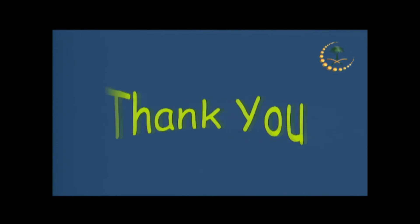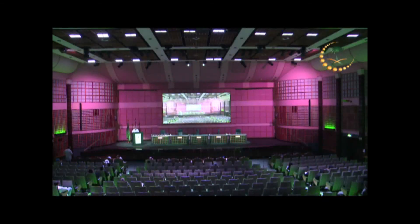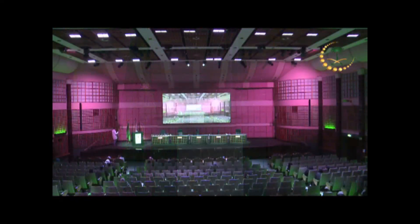I'll stop here and I'll be happy to take questions. Thanks, Dr. Hussam, for the nice presentation.